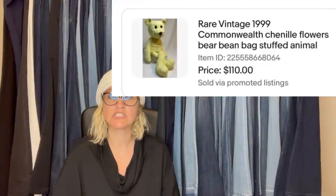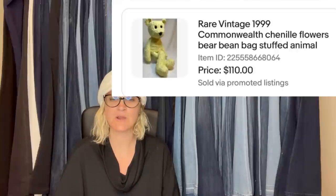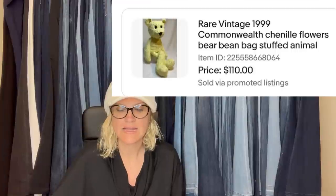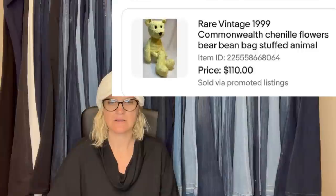Bought four Commonwealth Chanel plush for a dollar each at my local Humane Society thrift store, and it sold for the full asking price of $110. Chanel stuff does really good — that's awesome!